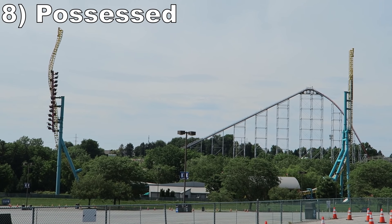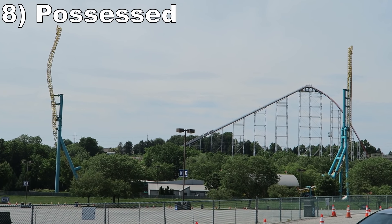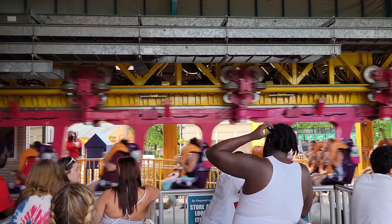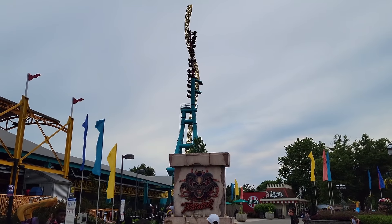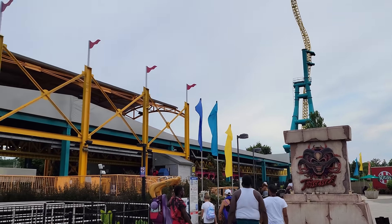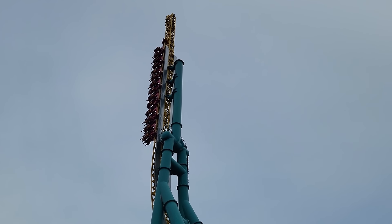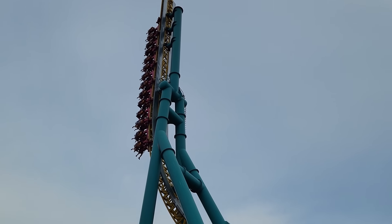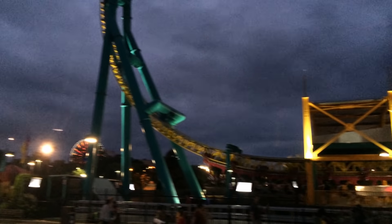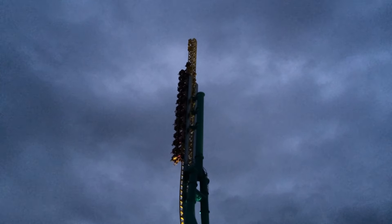#8 Possessed — This Intamin Impulse coaster has a simple but effective layout. The initial launch has some good punch to it, while the others aren't particularly noteworthy. You get a good blast of positive Gs at the base of each spike, then freaky visuals and nice weightlessness on the spikes themselves. Unfortunately, the holding brake no longer works on this one, but it's a fine if simple launch coaster.